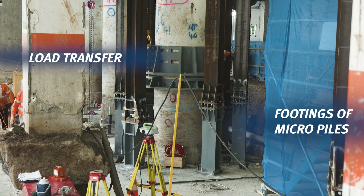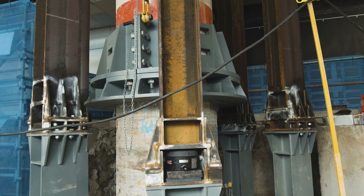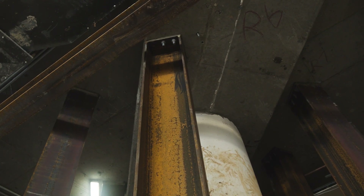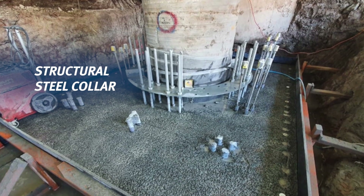Construction involved the installation of micro piles. A series of footings were then installed on top of the micro piles. The entire bridge was then propped off those new foundations, which allowed a cut to the existing bridge piers and then the installation of a brand new structural steel collar arrangement around those columns.